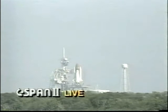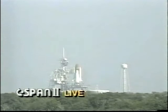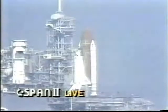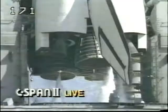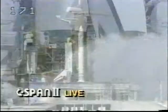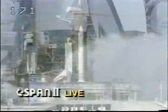Coming up on T-minus 31 seconds. We have a go for auto sequence start. Discovery's four redundant computers have primary control of critical vehicle functions for the remainder of the count. T-minus 20 seconds, 15 seconds, 13, 12, 11, 10 — we have a go for main engine start — 6, 5 — we have main engine start — 3, 2, 1 — SRB ignition and liftoff! Liftoff of STS-29 as Discovery clears the tower.